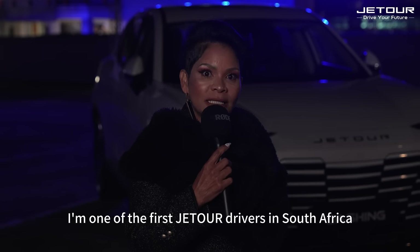I am one of the first Jetour drivers in South Africa. I am so excited for all the features that Jetour is presenting. It goes off for the fashion conscious, especially with the dashing pictured over here. It's a very aggressive Eurocentric type styling.